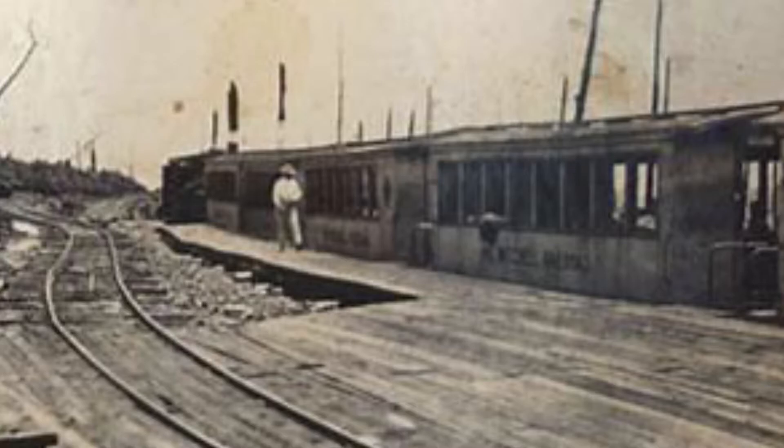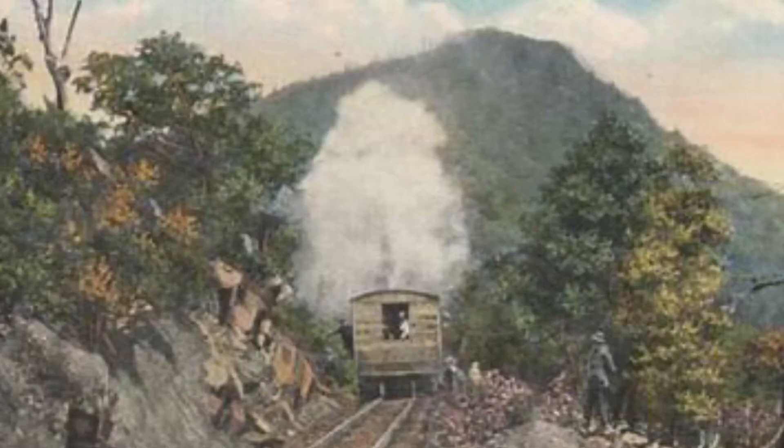In 1919, passenger service ended because the federal government ordered the trains to stop — they needed the spruce to build gliders during the war. After the logging operations ended in 1921, passenger service was unsuccessful in its attempt to restart.